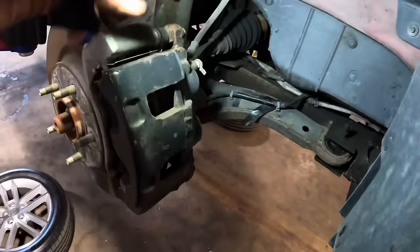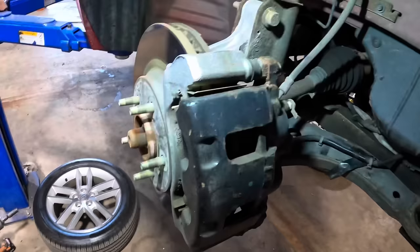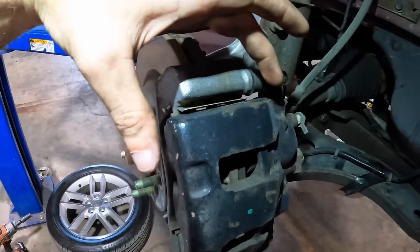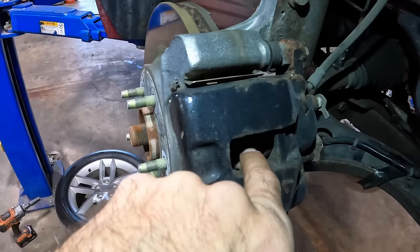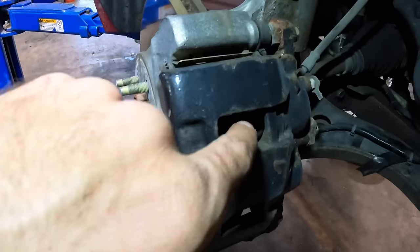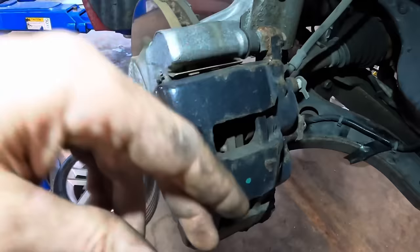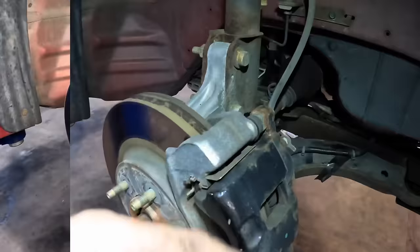What can happen is the slide pins seize up. As braking pressure is applied, the caliper is supposed to float on those pins and move, applying pressure to both the outboard and inboard pad evenly. If those pins are seized and the caliper can't move, it will only apply pressure on the inboard pad. That can cause rotor runout and uneven wear — eventually the pad goes metal to metal, can fall out of the caliper, and that's not good. Let's spin off these 13mm bolts, pull this caliper, and check those slide pins.